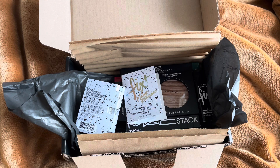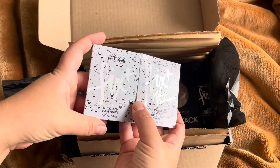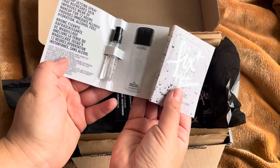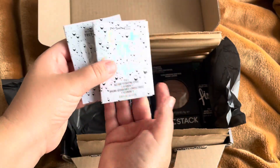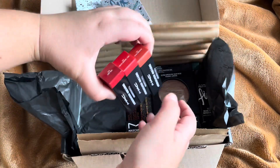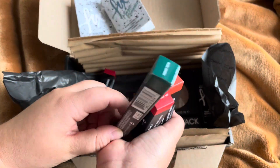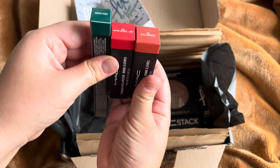Hello and welcome to my channel. This is another order from MAC Cosmetics Nordics. First, we have two samples of this setting spray - two different ones. This one is really nice, it has vitamin C and everything.